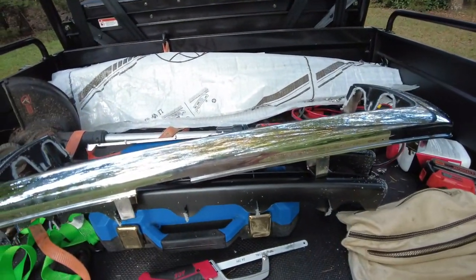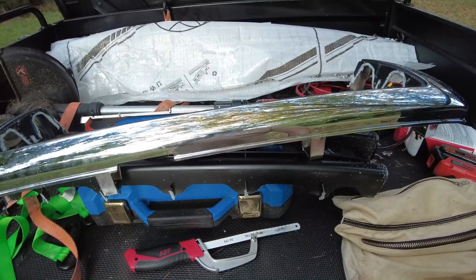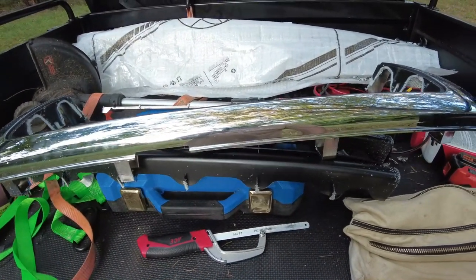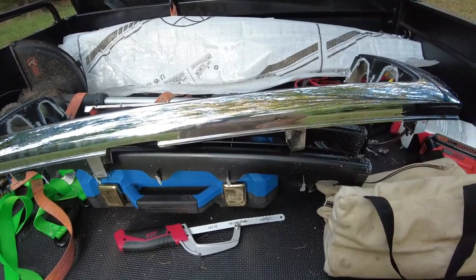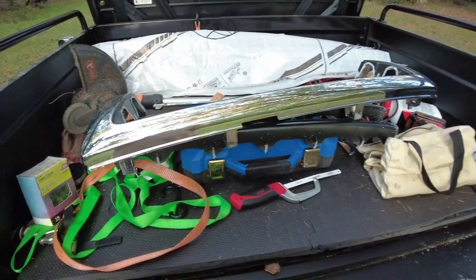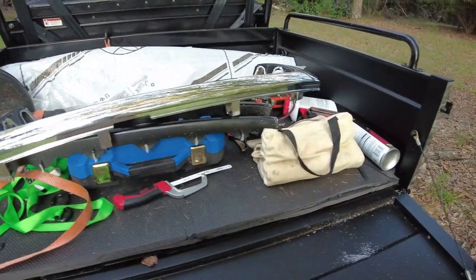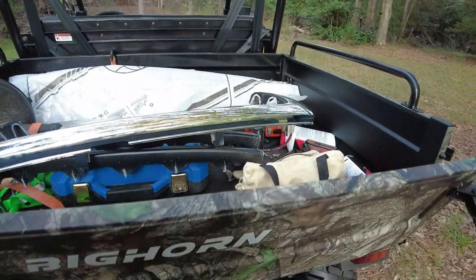Here's a little sneak peek of something I'm working on for the truck. Got a new grill in from CustomCarGrills.com. Be looking for that on the Instagram channel, and if you'd like to see it here on this channel as well, let me know and we'll put something together on it.